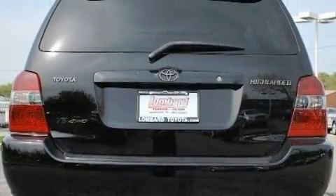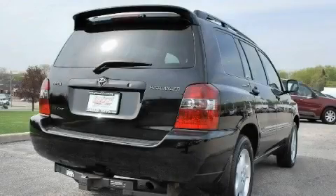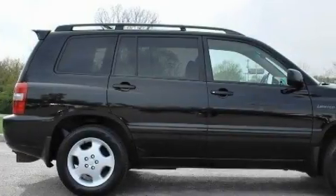This Toyota's list of numerous features includes a power sunroof, heater vents for rear seat passengers, a premium audio system, a CD player, a low tire pressure indicator, a stability control system, and this vehicle has fewer than 69,000 miles on the odometer.